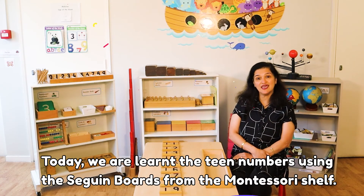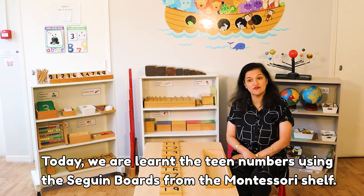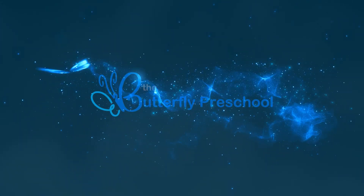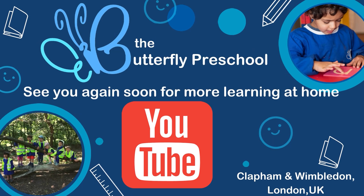So today we learnt the teen numbers using the second boat from the Montessori shelf. Bye-bye for now!